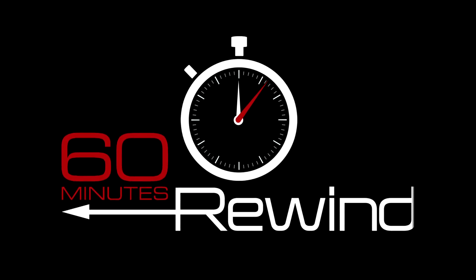60 Minutes Rewind. This is this year's baseball piece. I know how interested you baseball fans are in statistics.